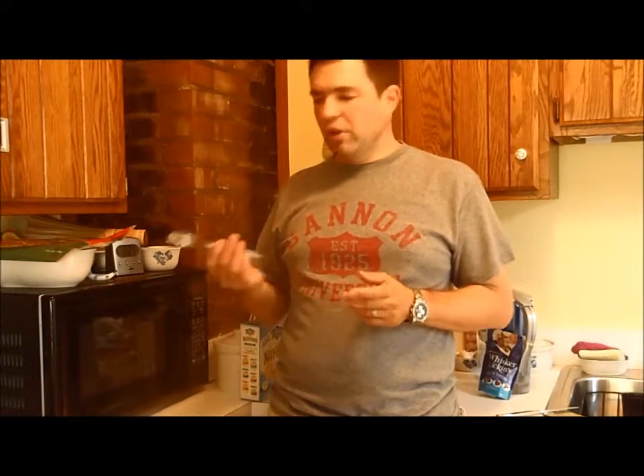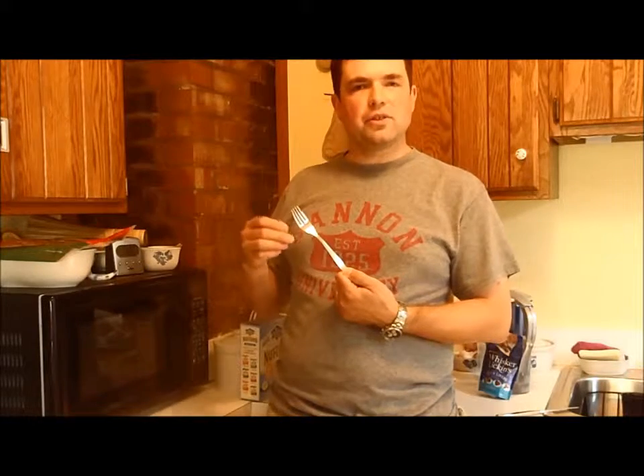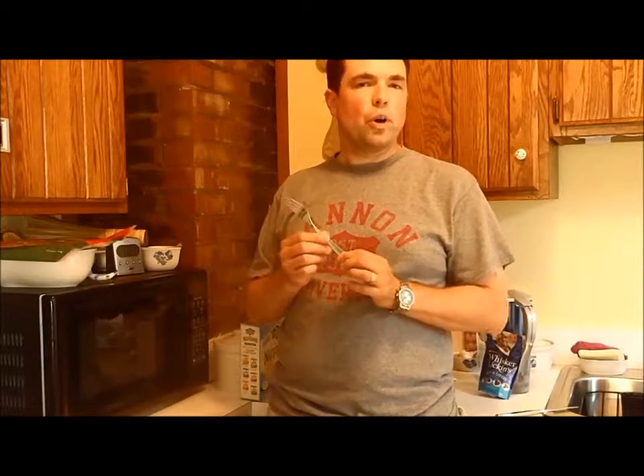All around us we can find that form and function go hand in hand. Take, for example, this fork. It has tines, sharp ends to those tines, and a strong, stiff metal structure. Based on this, we know that the form of this fork is going to match or meet a certain function. The form goes hand in hand with the function.